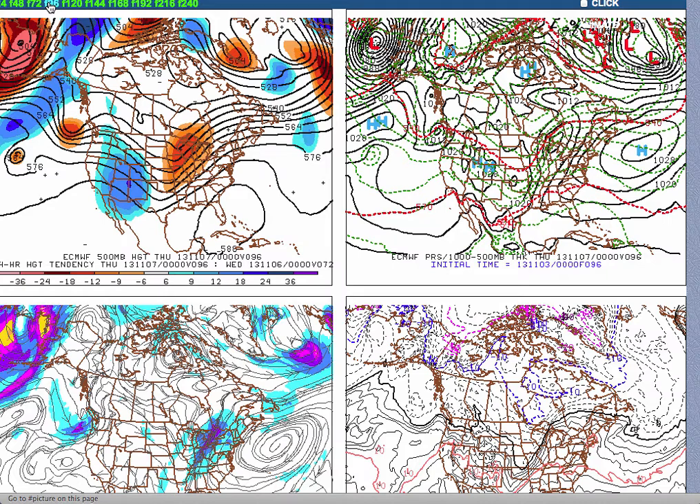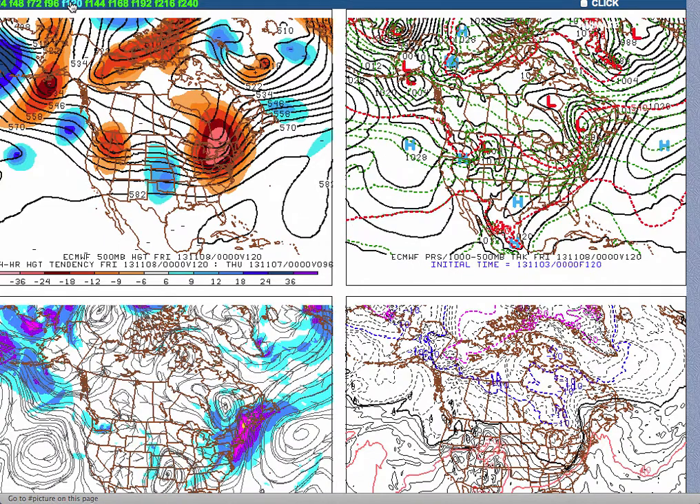On Wednesday, we'll warm up a little bit more with high pressure off the coast and a southwesterly wind taking control. Our temperatures return to pretty much near normal levels with lower to mid 40s for lows along the coast, upper 30s to lower 40s over the interior. For high temperatures, look for upper 50s to lower 60s throughout the entire Philadelphia and New York City metropolitan area.